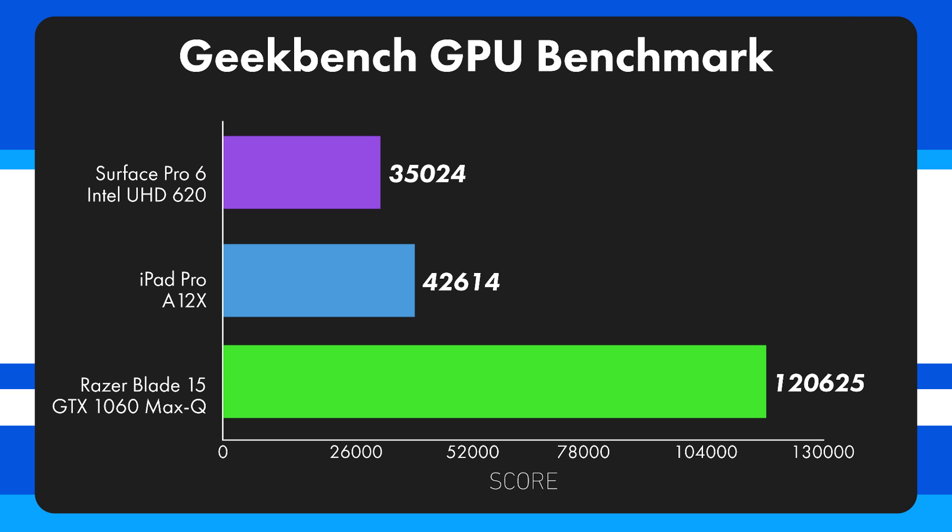On the Geekbench compute GPU benchmark, the Surface Pro 6 scores 35,000, the iPad Pro scores 42,600, and the Razer Blade 15 scores 120,625 — which makes sense given its much higher power wattage. You can still have decent graphics on the iPad and Surface, but the raw GPU gap is expected. Surprisingly, the Surface Pro 6 and iPad Pro are relatively close on GPU.